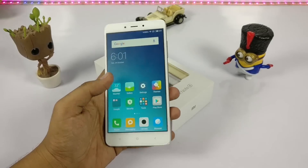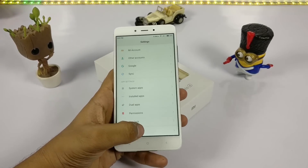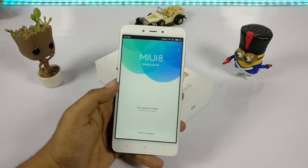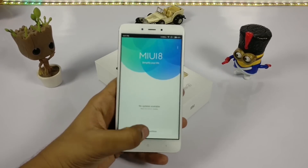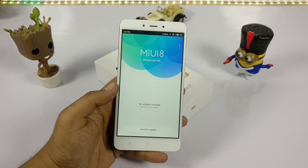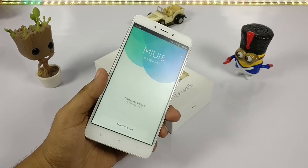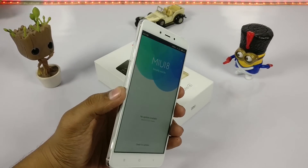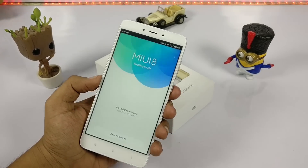That's it for the video — these are all the advantages to buying the Redmi Note 4. Check our other videos with links in the description below. If you want to see more of this stuff, hit the like button, comment, subscribe, and follow me on Twitter.